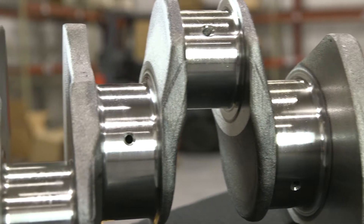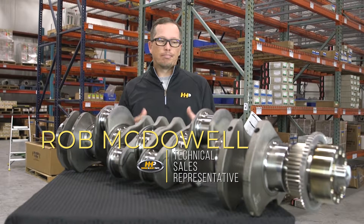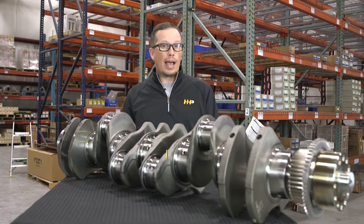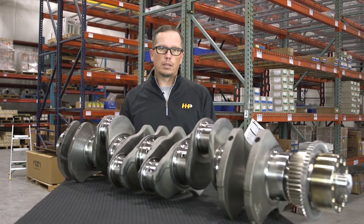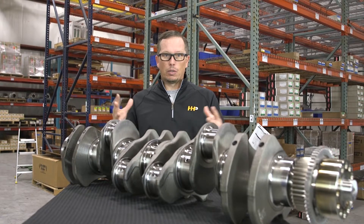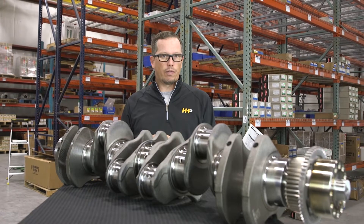So what are some of the signs that you may have a failed crankshaft? Crankshaft failure occurs a couple different ways. Number one, you may have a lack of lubrication in your oiling system, and when the lubrication fails or breaks down or gets blocked off, the bearings will suffer.